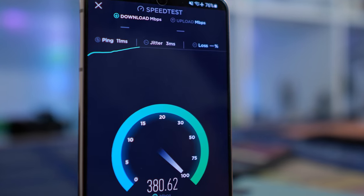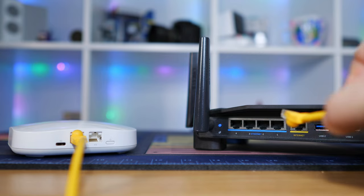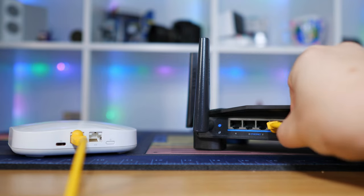Some of this needs to be handled at the device level, some at the online services level, but some of this we can manage from your router. Every router is a little different, but these kinds of settings should be available on most of the hardware out there.